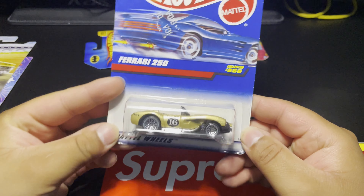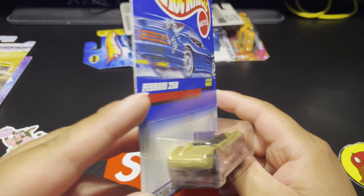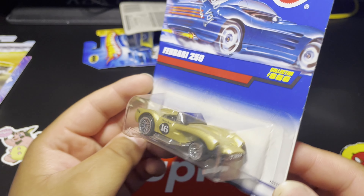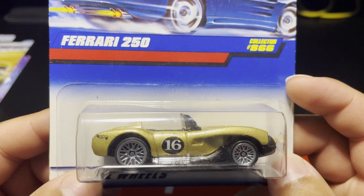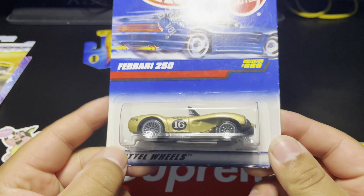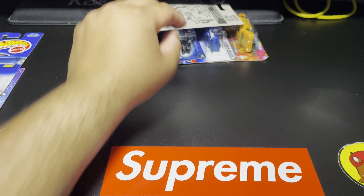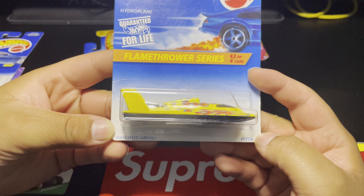Next up is this Ferrari 250, collector number 866. This thing is awesome — I love that paint, like a nice gold metallic paint. Beautiful classic racer on the side with the '16' meatball and the big Ferrari deco on the front. Beautiful casting — I'm glad I found this because I've been trying to increase all the Ferraris in my collection.